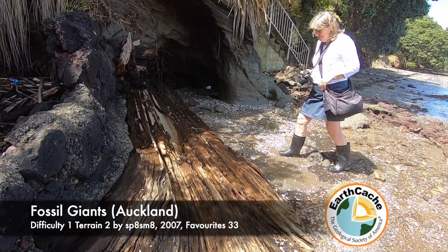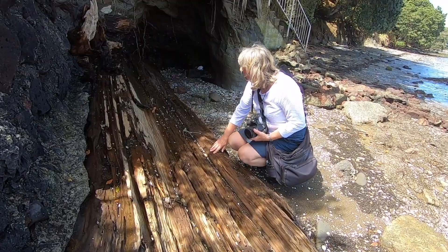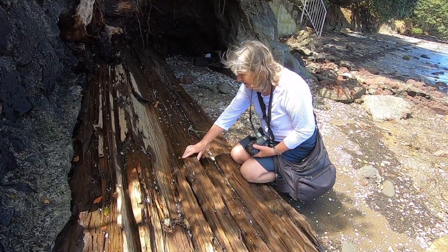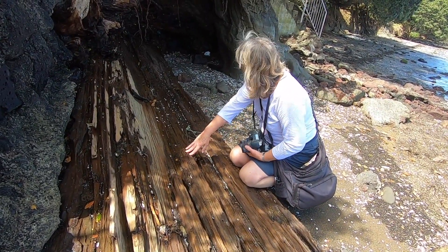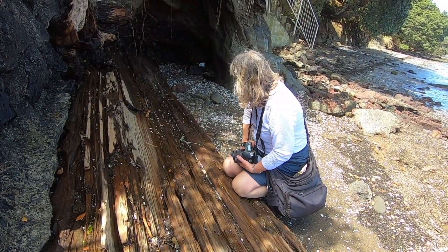Well here's the fossilised wood. Yeah, it looks like just a fresh tree trunk or a bit of driftwood that's washed up on the beach, doesn't it? Look, you can see it coming out of the side there.